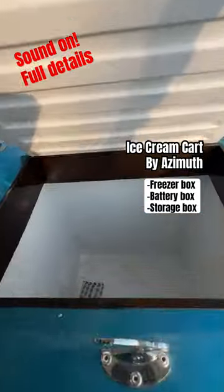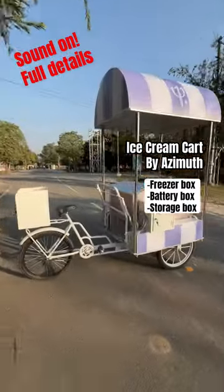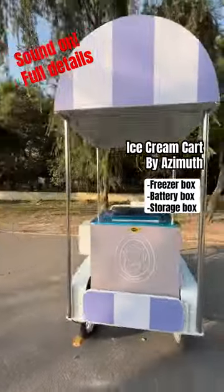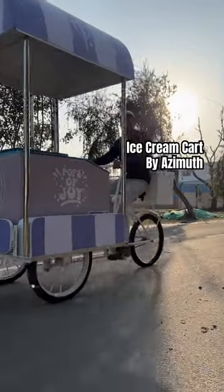It has the ice cream chiller for all your popsicles and other ice creams, it has a battery box and a dry storage box as well. Quality craftsmanship and easy mobility — make your ice cream business stand out with Azimuth Carts.